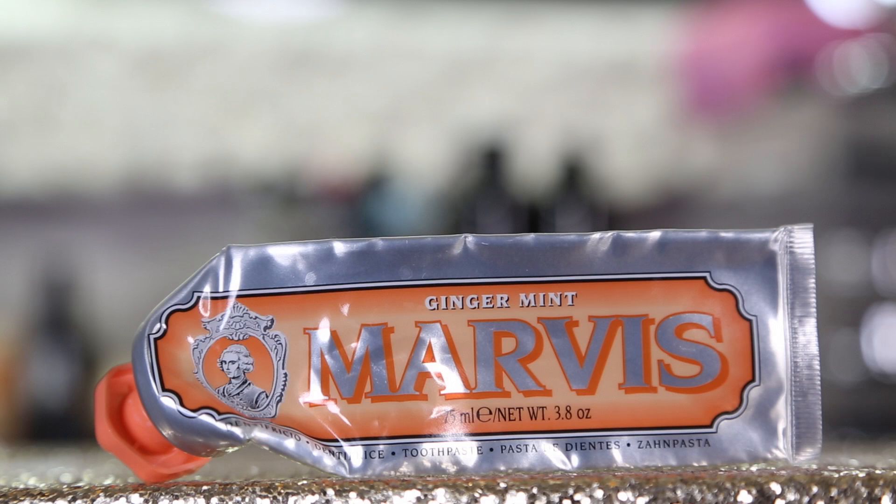My favorite toothpaste ever in my life — I love this stuff so much. I'm out of it and actually so sad. This is the Marvis Ginger Mint. I did not think that toothpaste could change my life, but it did. It made brushing my teeth so much more enjoyable and makes your whole mouth feel so minty and clean and wonderful. It gives you a really fresh breath too, and it's just nice.